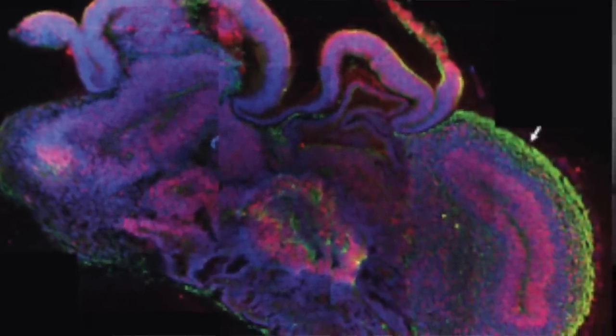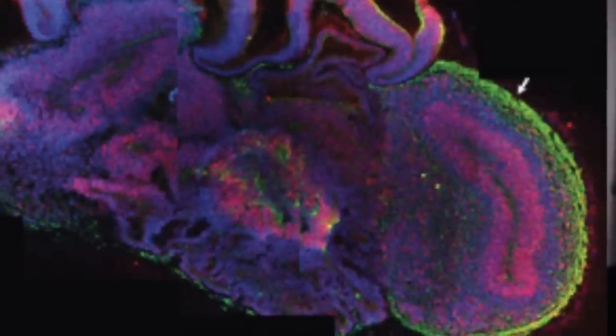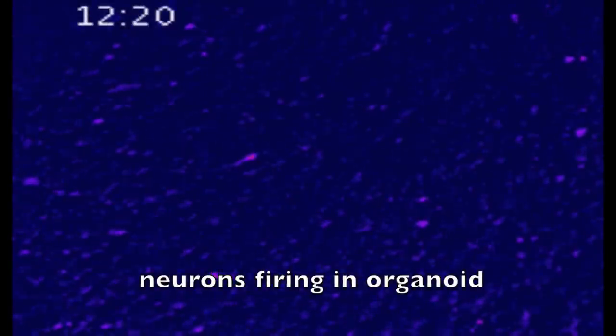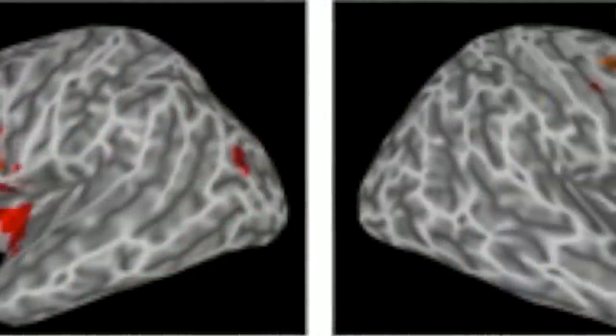And it allows us to look in very fine detail about what the exact defects are in disorders like autism spectrum disorders, schizophrenia, and bipolar disorders, because all of these disorders fundamentally are disorders of communication between these cells — not just individually, but in circuits — because fundamentally these disorders are circuit disorders.